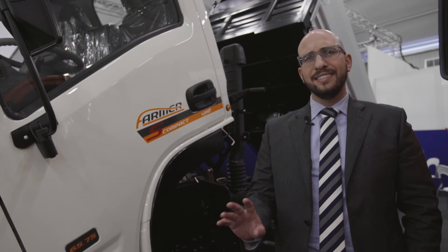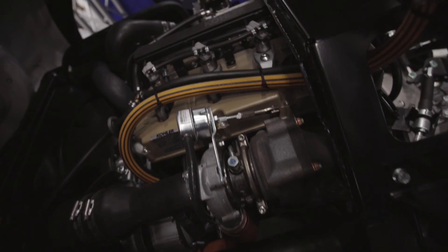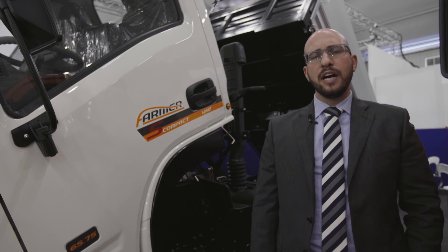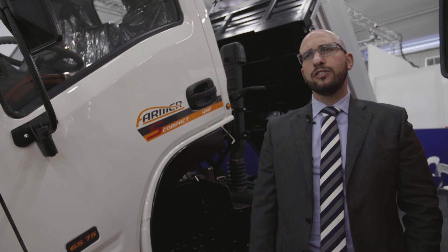This engine immediately appeared to us as the best solution for agricultural machines because it's simple and modern in design. We had a lot of support from Kohler Engine. During the installation, all the staff of engineers and R&D helped us find a particular solution.